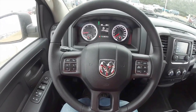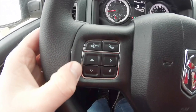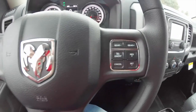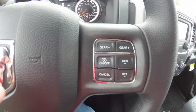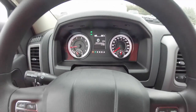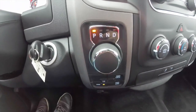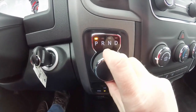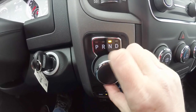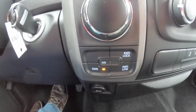Pan through the interior to show a little bit more detail. Uconnect Bluetooth controls on the steering wheel, as well as trip computer. Also have cruise control and gear up and down change. The vehicle does have the rotary e-shift, and the four wheel drive switch below.